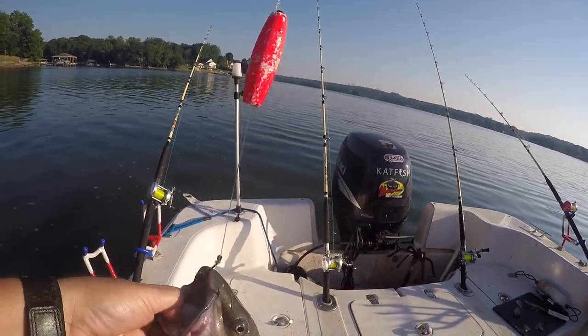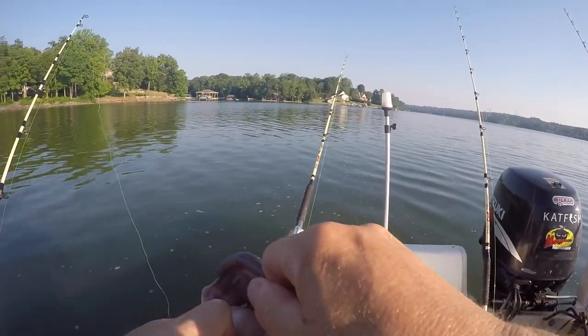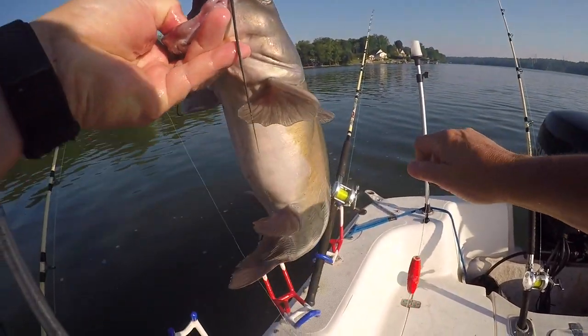Alright fish, I'm getting ready to free you of two things. One's going to be the hook in your mouth, and it's going to be the hook in your butt. I'm not kidding. This fish has a hook in its butt.